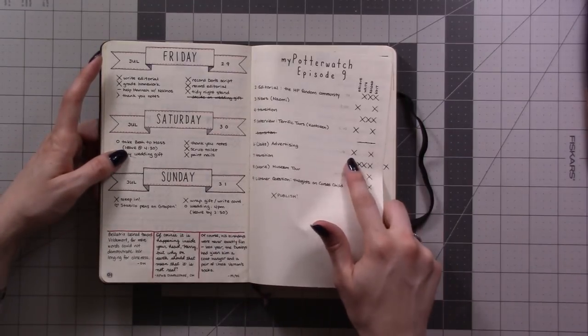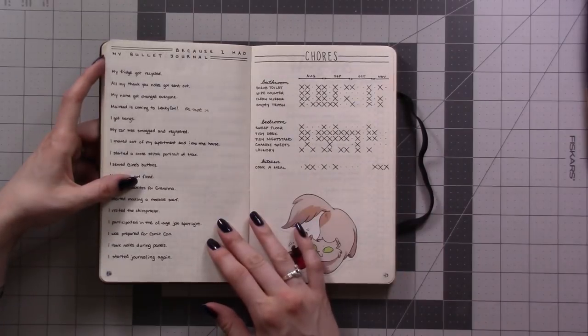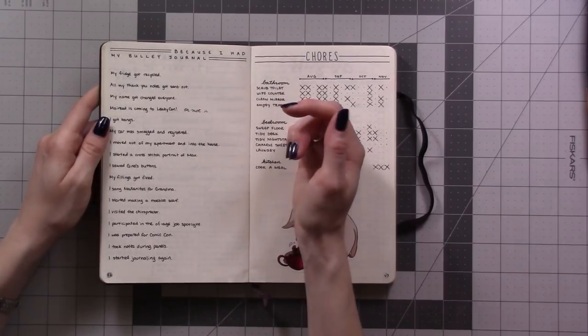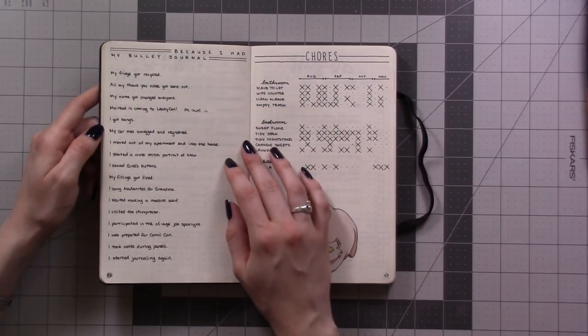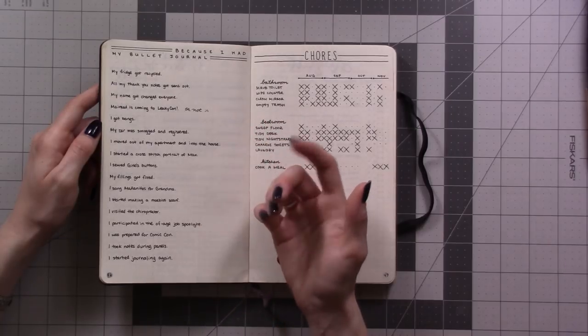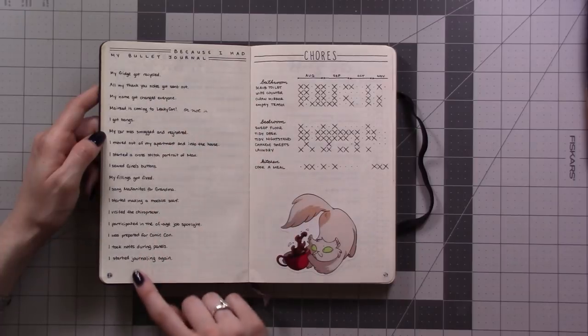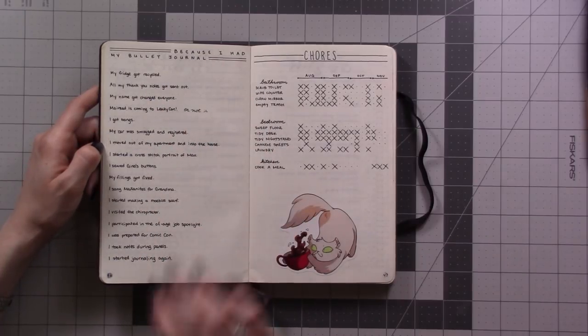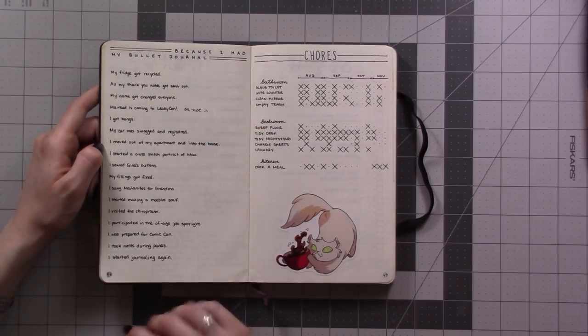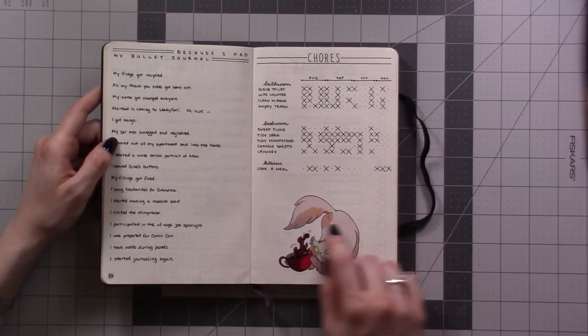There's planning for a podcast episode — I still kind of do it the same way now. Then there's a page I titled 'Because I Had My Bullet Journal,' which is just a list of things I got done because I had a place to write them down and accountability for it. Then there's a weekly chore list — basically a column for each week with different rooms and things I wanted to get done, crossed off when done.